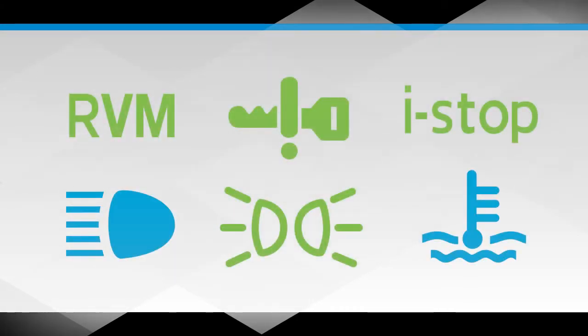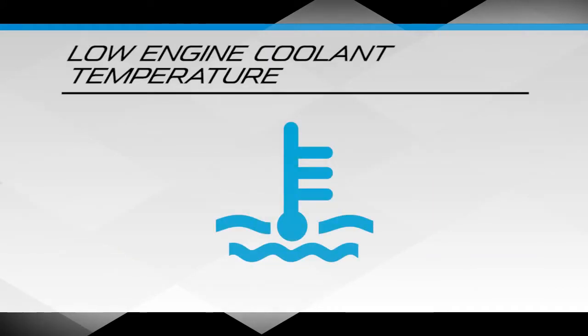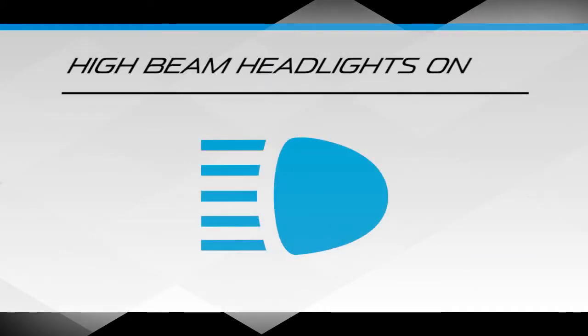Indicator lights that are blue, green or another colour inform you of a system status, such as low engine coolant temperature and high beam headlights on.